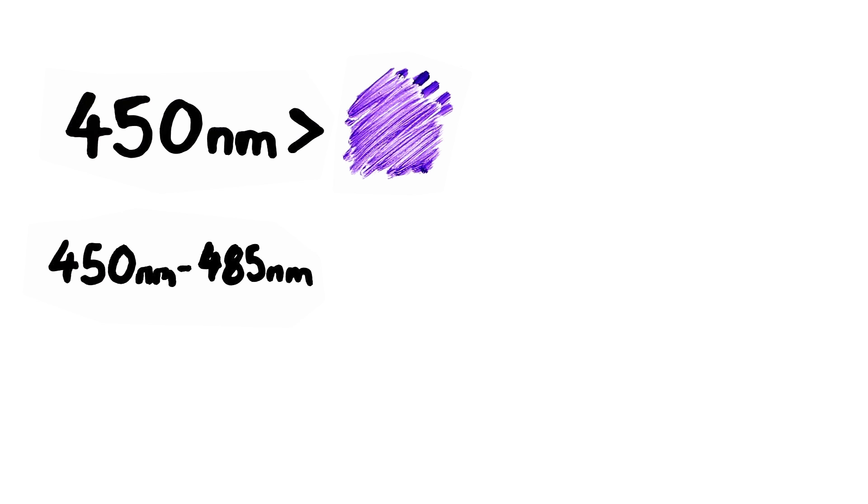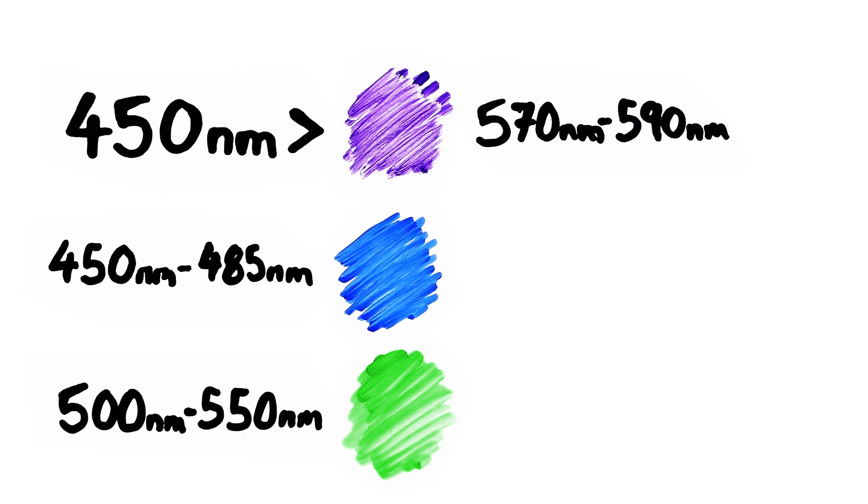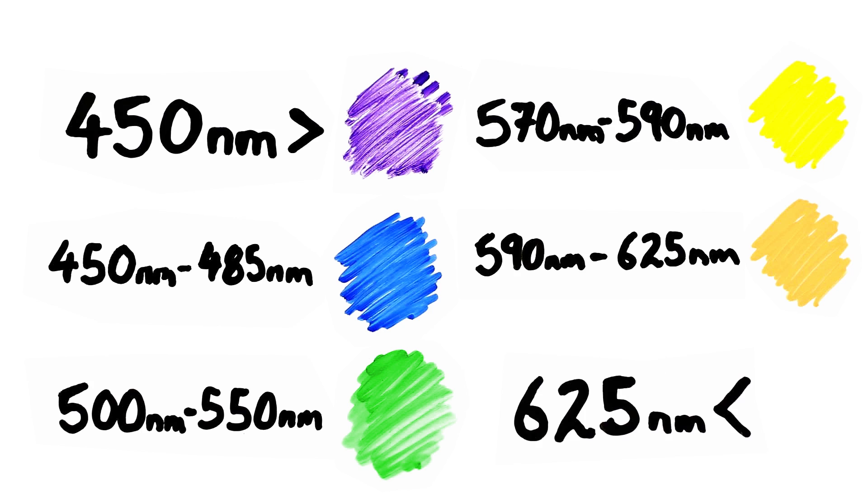Most people see less than 450 nanometers as violet, 450 to 485 nanometers as blue, 500 to 550 nanometers as green, 570 to 590 nanometers as yellow, 590 to 625 nanometers as gold, and 625 nanometers and above as red. Now, no object actually possesses any color, which is so weird to say.